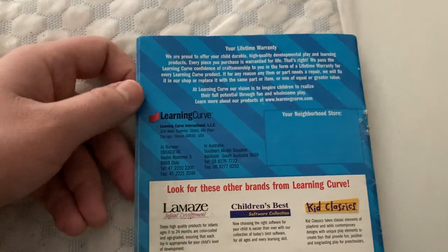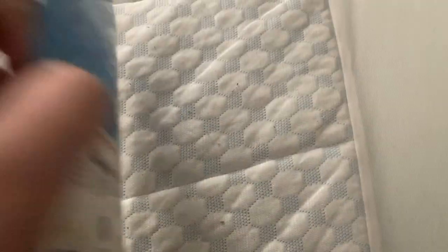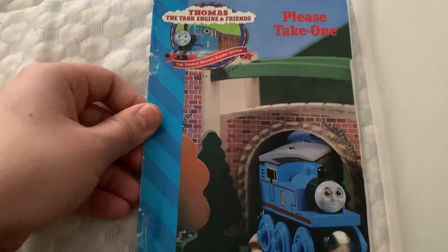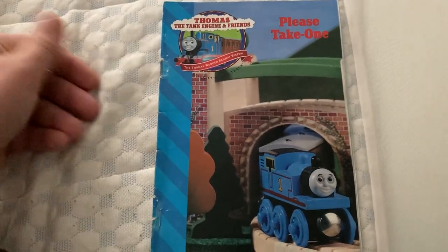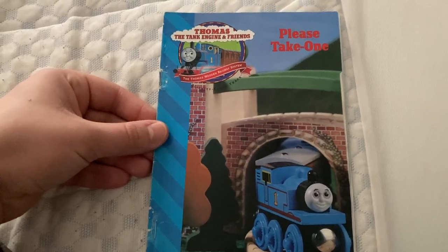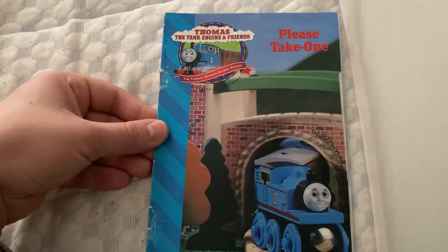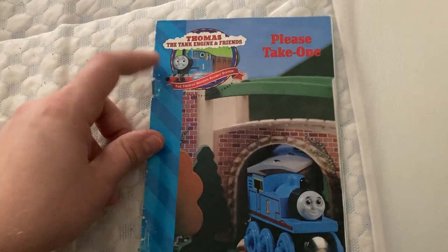What's ironic is LearningCurve at this time really wanted to guarantee quality for life with their toys and a lifetime warranty, which is awesome. Something that basically no other company would do at the time, so that's what makes LearningCurve special. Despite the lead paint crisis in 2005, 2006, and 2007, before that was a golden time.